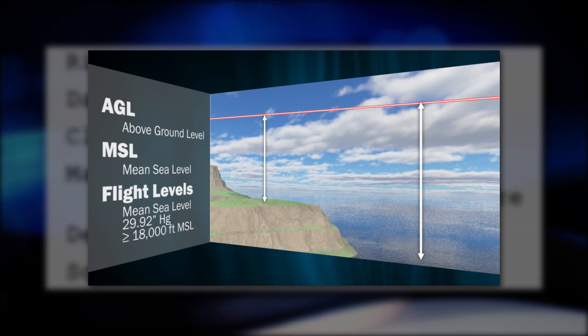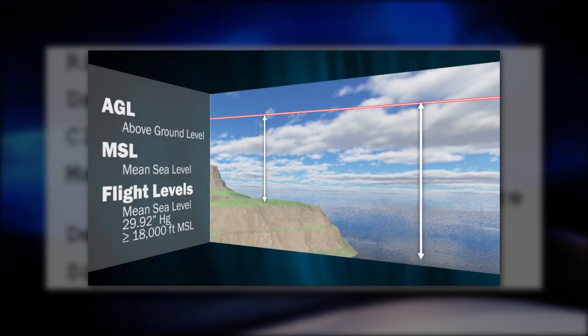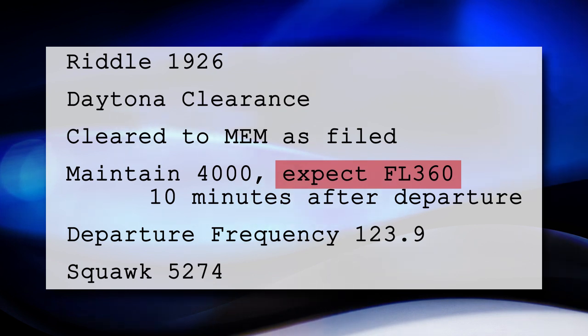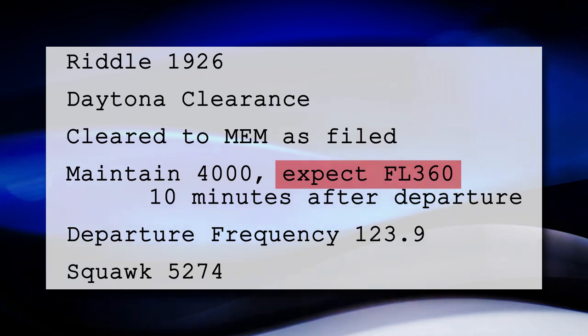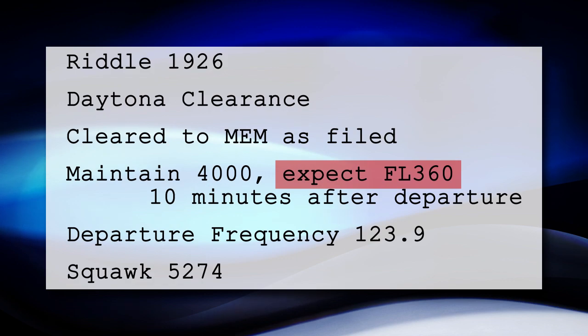Recall from the airspace video the use of the term 'flight level.' When pilots or controllers refer to an altitude at or above 18,000 feet, they use the term 'flight level' and shorten the altitude to its first three digits. This saves time on the radio and reduces confusion between high and low altitude assignments. So our flight can expect to cruise at 36,000 feet, or flight level 360.